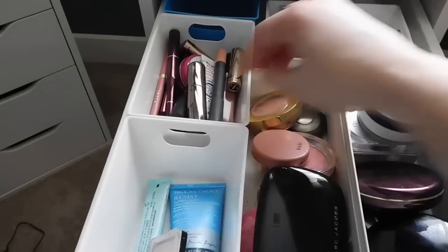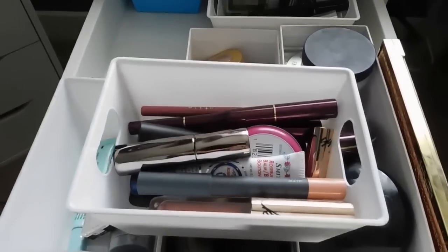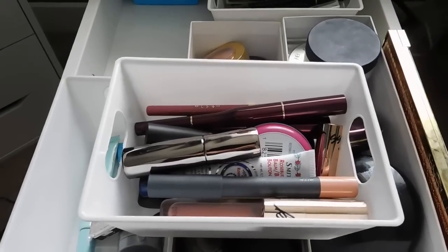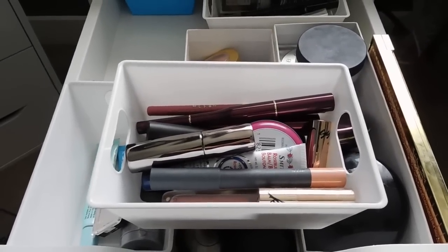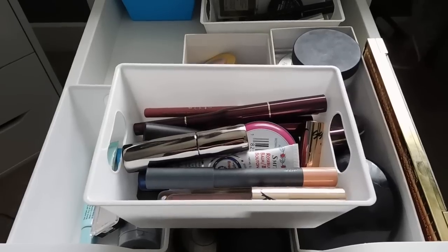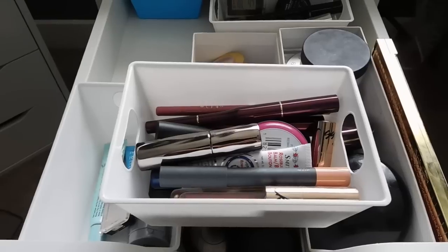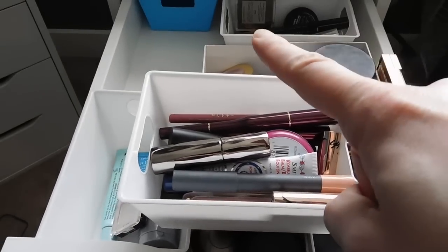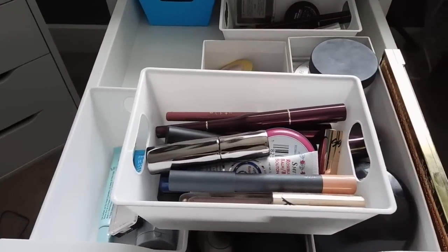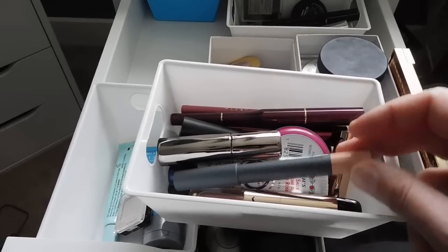The Tarte brow powder in gray works really well with my microblading, which is fading. It helps darken up my brows. I'm liking a much darker brow these days — some people like it, some people don't. I wear makeup because I like it, not for other people. If you like my brows, that gray Tarte brow powder is what you're looking for.